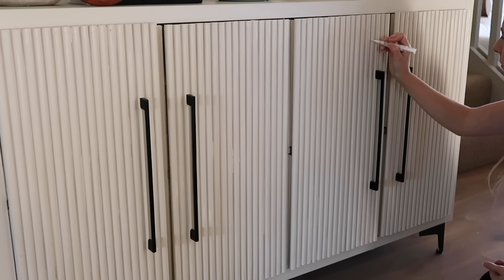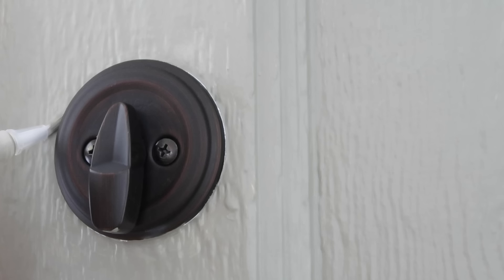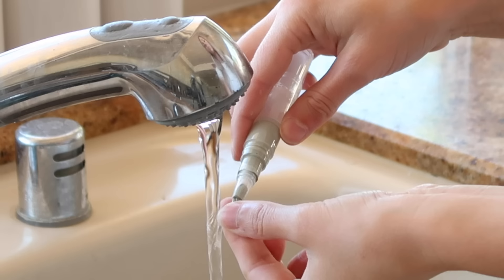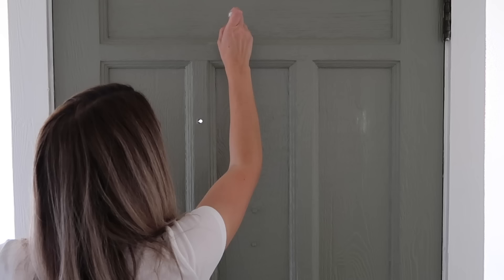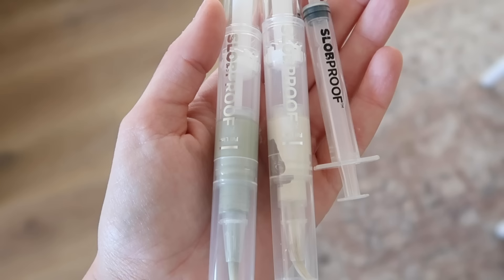I have all of my furniture paint here ready to go so I can touch up little markings. This will really help maintain the appearance of your home and make it look fresh all the time. These are completely reusable — you can rinse the little brush tip off and save them for later. I love keeping these around my home so I can touch up little markings throughout the year and make my home look fresh and clean.